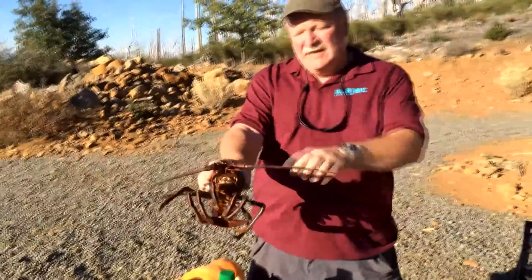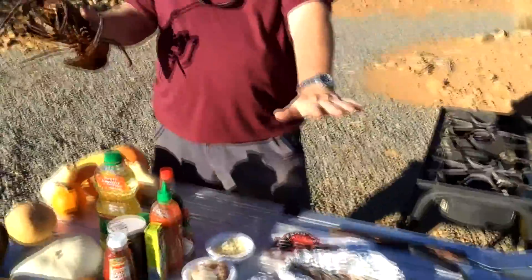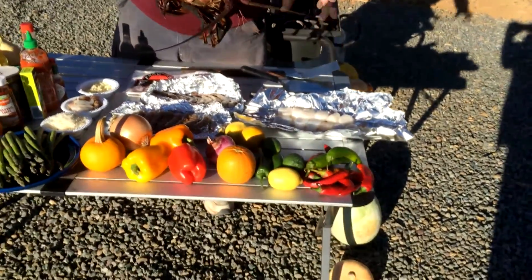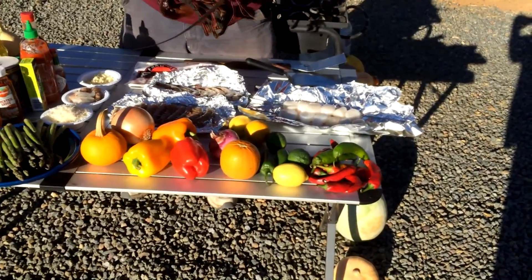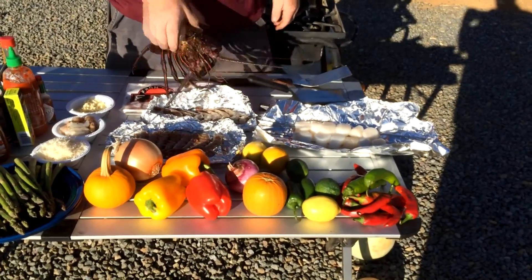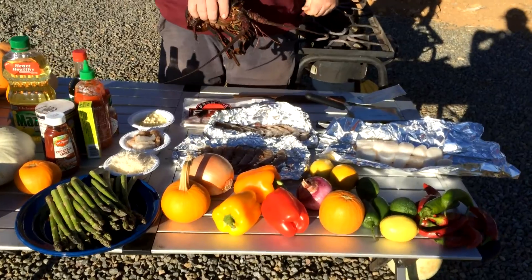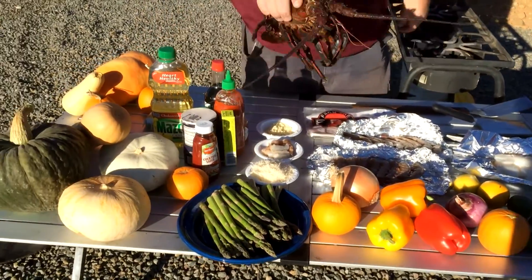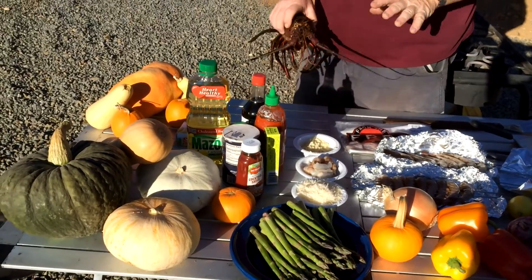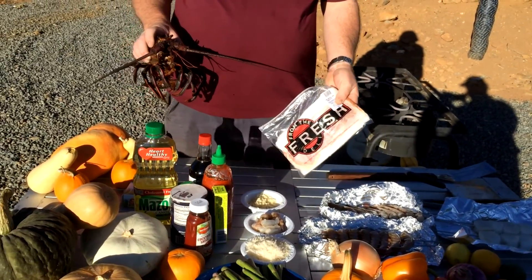You'll notice this is a spiny lobster — it does not have any claws. This is a Pacific lobster. Anyway, here's what we got in store for today. These are the ingredients. We've got Anaheim chilies, jalapeños, Fresno chilies. We've got scallops right here and those came from Baja. We've got shrimp on skewers — look at the size of those things — those are from Baja as well, from the Sea of Cortez. We've got asparagus and onions. And we're going to use these ingredients here to spice it up, kick it up a bit. And we also have some prosciutto. Oh my God, it's going to be awesome. All of this stuff is going into today's meal and it is going to be unbelievable.